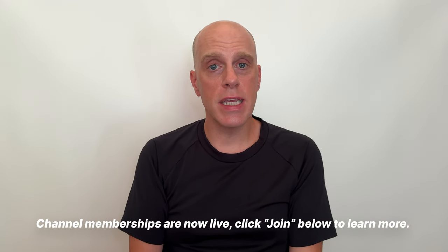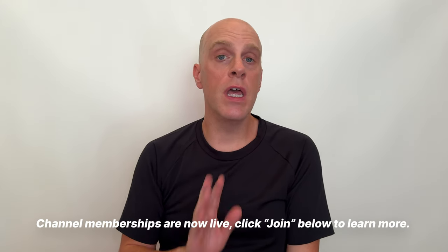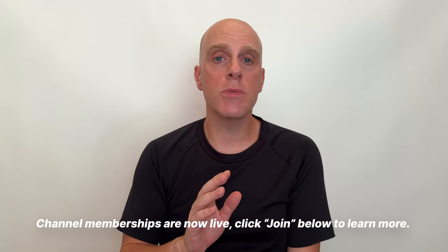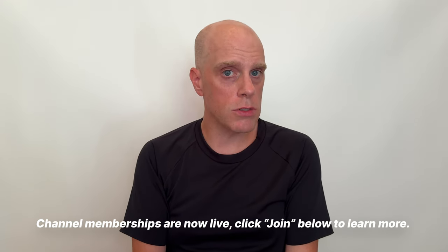Thank you for making it to the end of the video. If you find this content useful, consider subscribing — you'll see more content from me pop up in your feed. If not, drop a like on this video because it helps this channel continue to grow, which I always appreciate. I'll catch you in the next one.